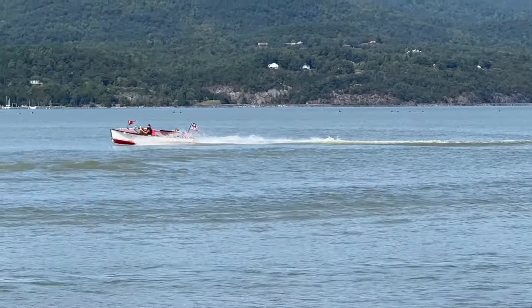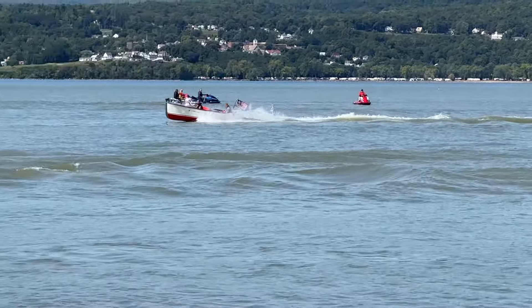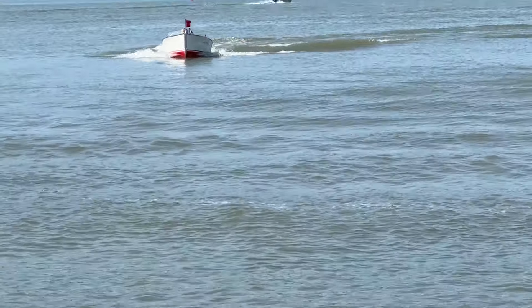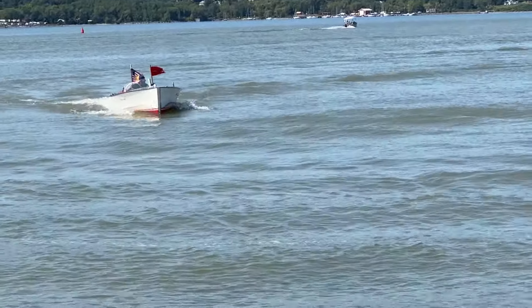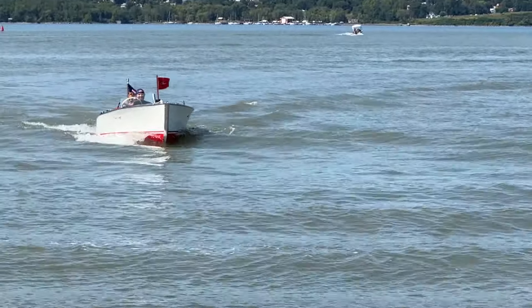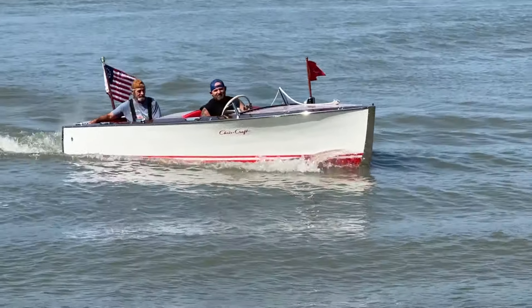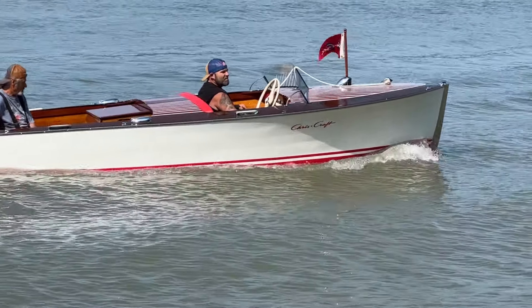Snake Mountain Boatworks has completely preserved her. That new 5200 bottom is hard as rock, and that's how she gets up on plane so easily. That's our sea trial on September 11, 2024, on our 1948 16-foot Chris Craft Special Runabout. Thank you so much. Bye-bye for now from Snake Mountain Boatworks.